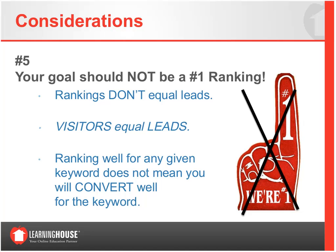Your goal should not be number one rankings. Rankings don't necessarily equal leads, but visitors can. Rankings in search results don't mean anything unless they represent more organic visits to your website. Ranking well for any given word doesn't mean you'll convert well for it either. For example, 'online education' is more of an industry-based word — not important to a specific university. The keyword's intent matters more than the ranking itself.